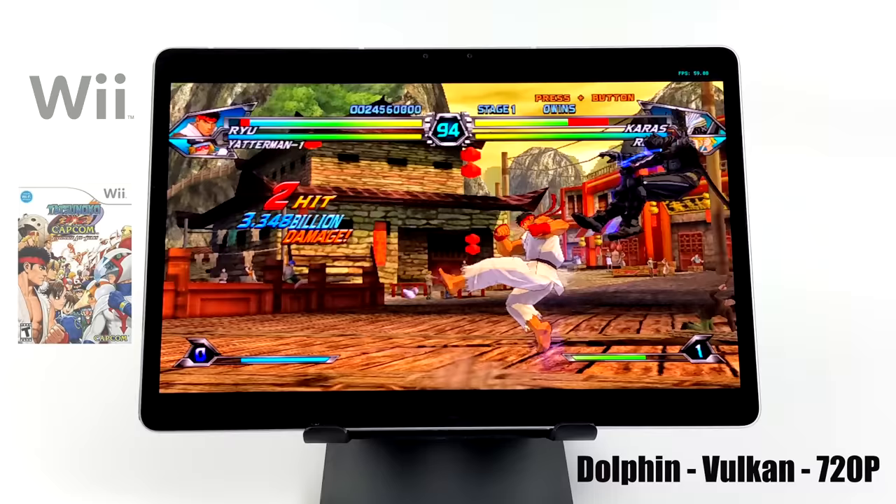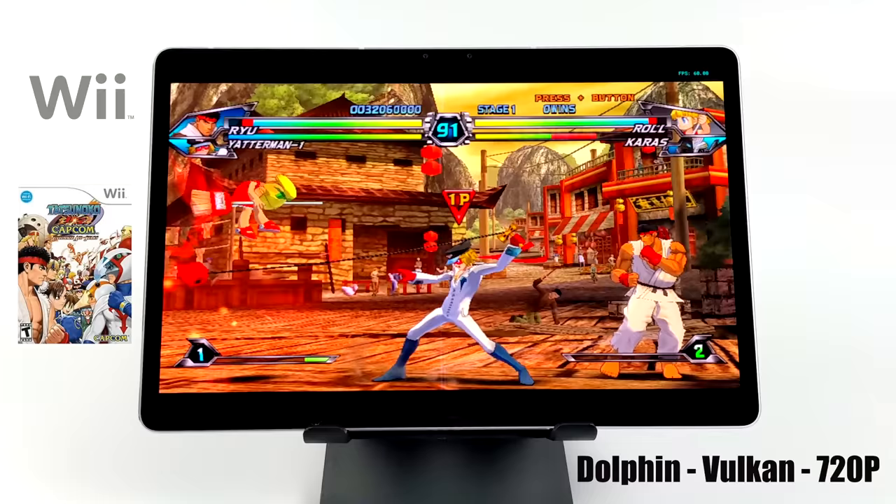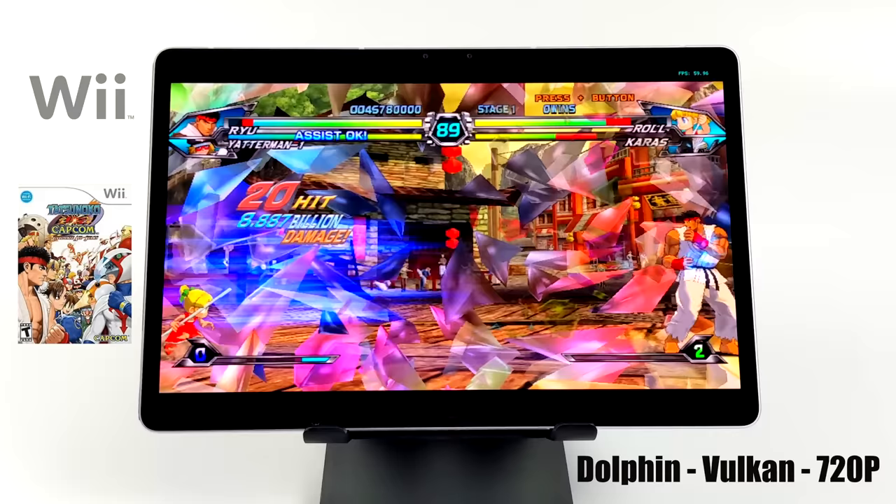Still at 720p with the Vulkan backend — even during special moves with tons of effects, the game runs at 60 fps. We're getting amazing performance with GameCube and Wii on this tablet.